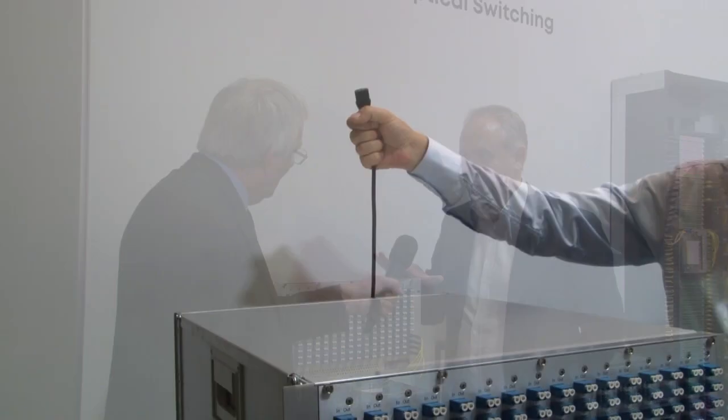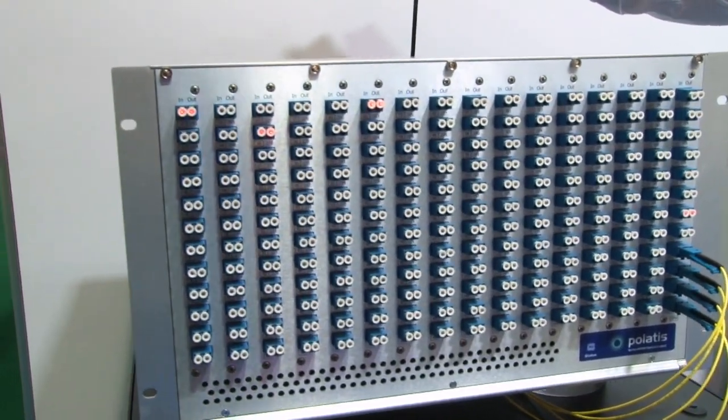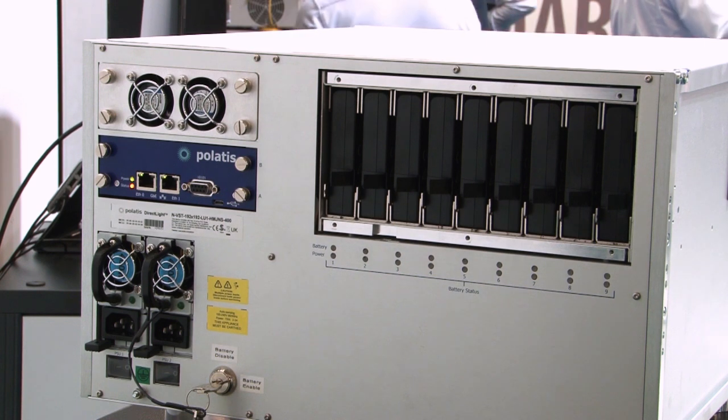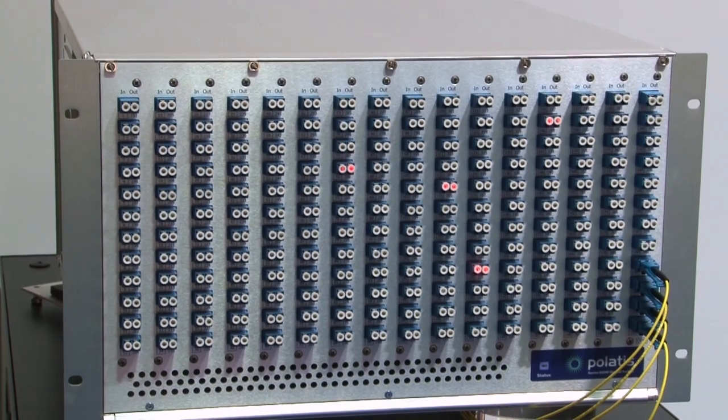What we've found is that a lot of our customers in data centers want to have optical switching to automate the fiber layer in their networks, but they suffer from unreliable power in their data halls. So we've integrated battery backup in this machine so that it can survive without power for 12 or 24 hours, hold up the connections and make sure that critical data gets to the endpoints in the data center.